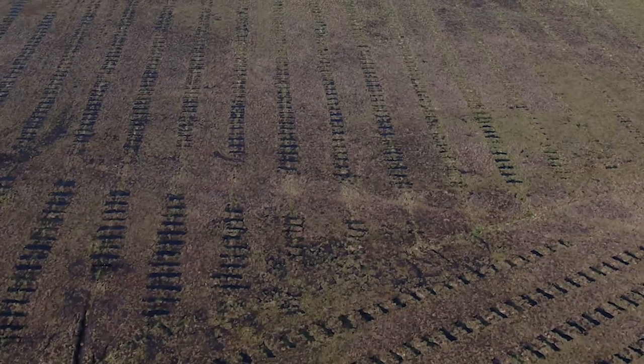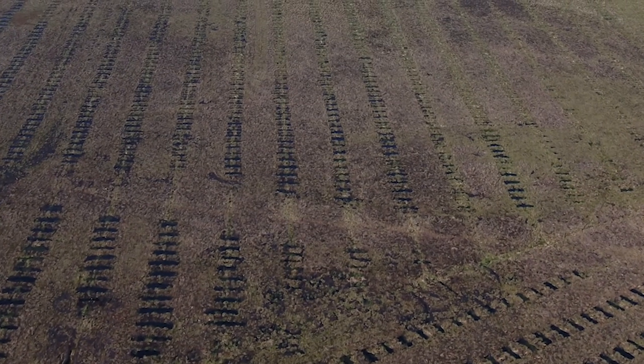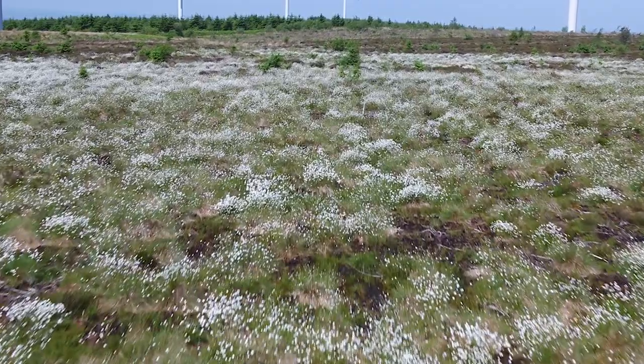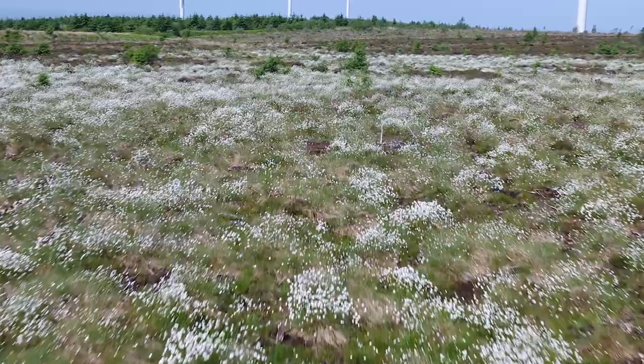We strive to maximise opportunities to deliver high quality environmental outcomes and create an overall net gain for species, habitats and biodiversity as a whole.